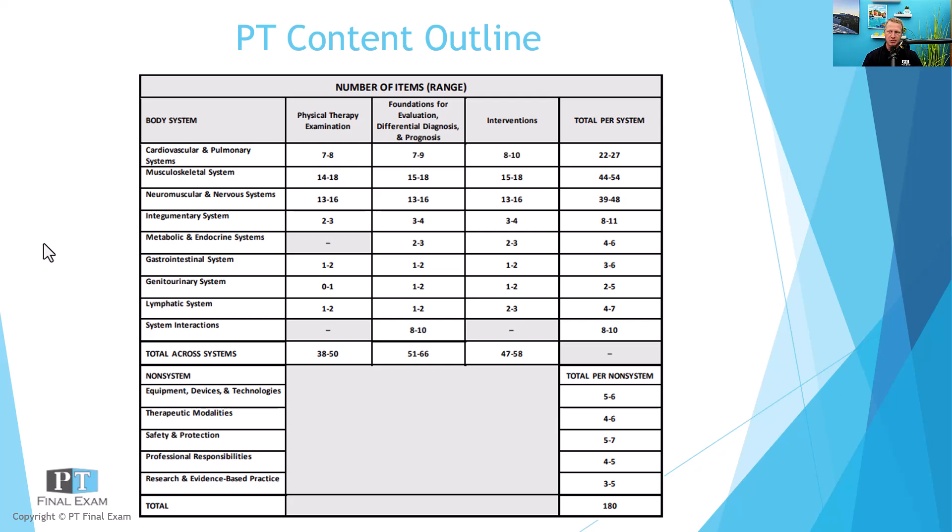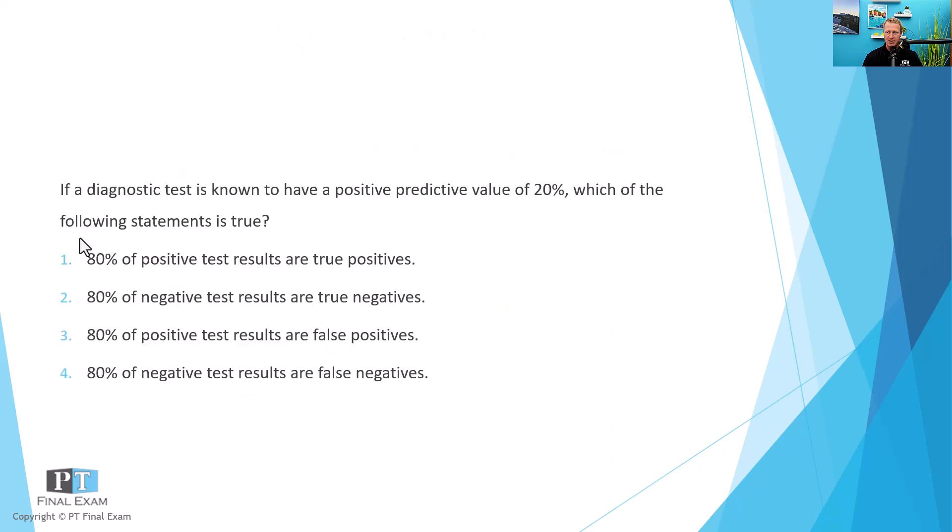All right, let's dive into our practice question today. There are somewhere between three and five questions on the research and evidence-based practice portion of the exam, so these are definitely questions you don't want to cut loose — you want every single question to count. So without further ado, let's dive in. I'll read it to you, give you a moment to respond, and then we will talk about it together.